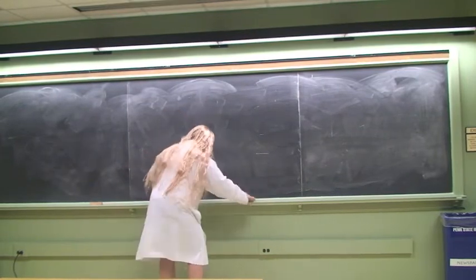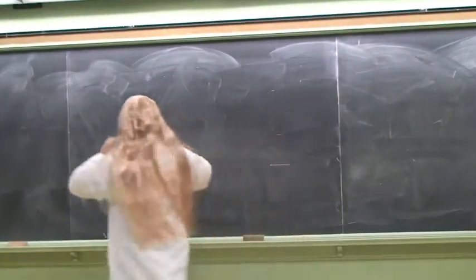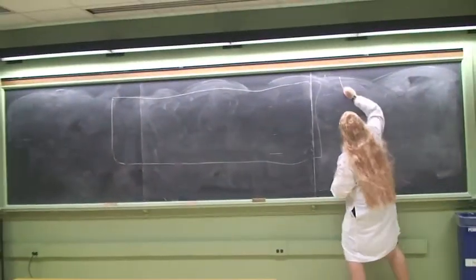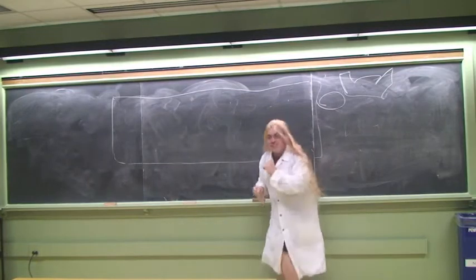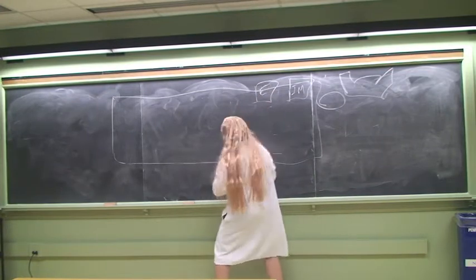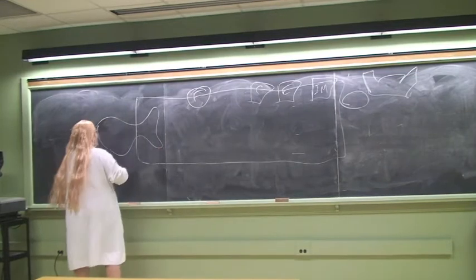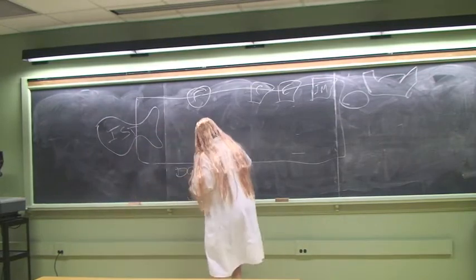So we shall start by drawing a representation of campus. First, this is the boundaries of campus. We shall start with Beaver Stadium, Bryce Jordan Center, I AM building, East House, The Creamery, The Forum Building, then IST, and downtown.